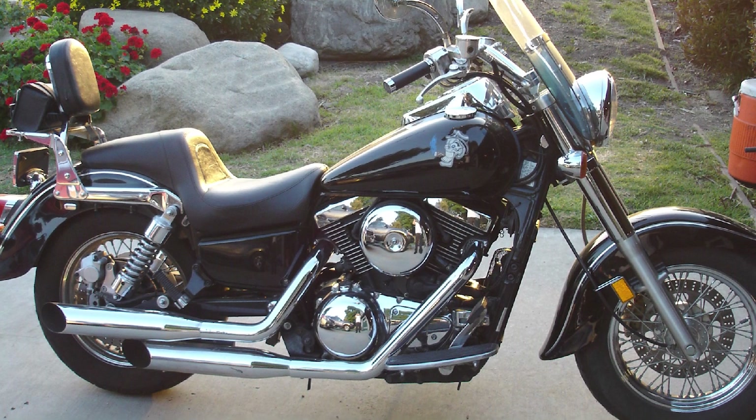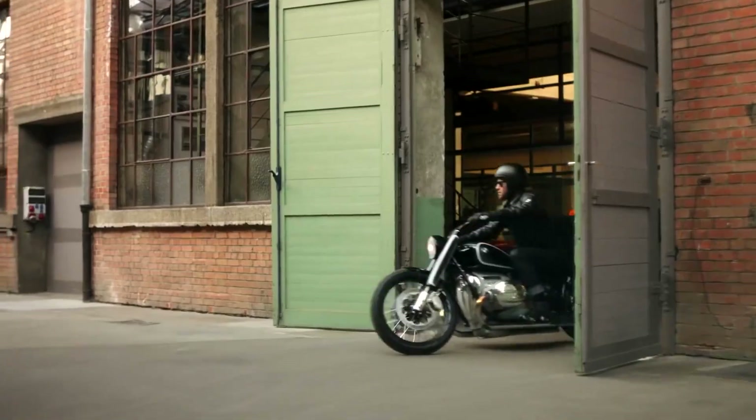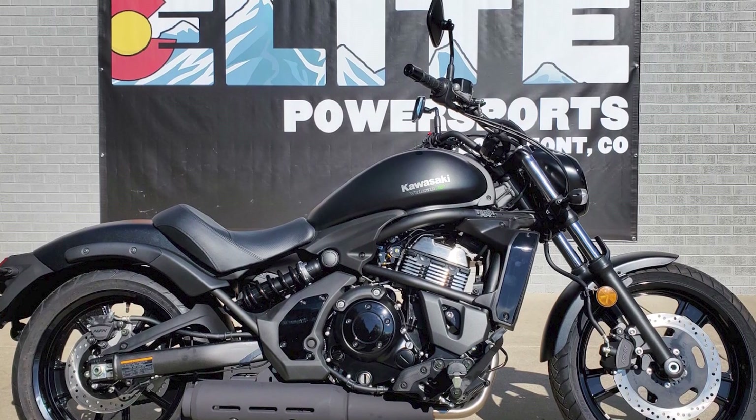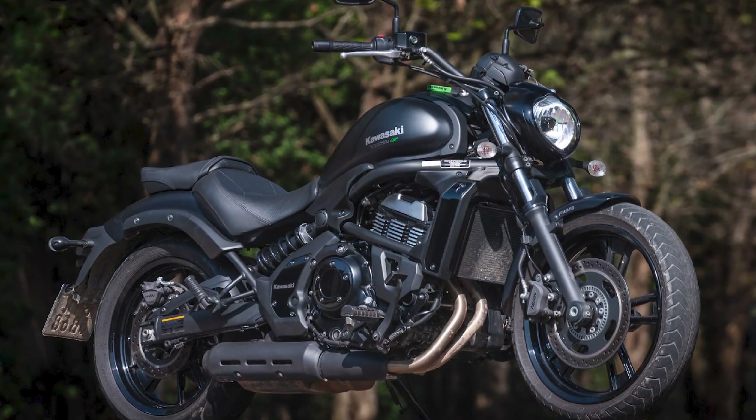The Vulcan has a classic cruiser design. It has a large, teardrop-shaped fuel tank, a long, low-slung chassis, and a comfortable seat. The bike is available in a variety of colors, so you can choose one that suits your style.